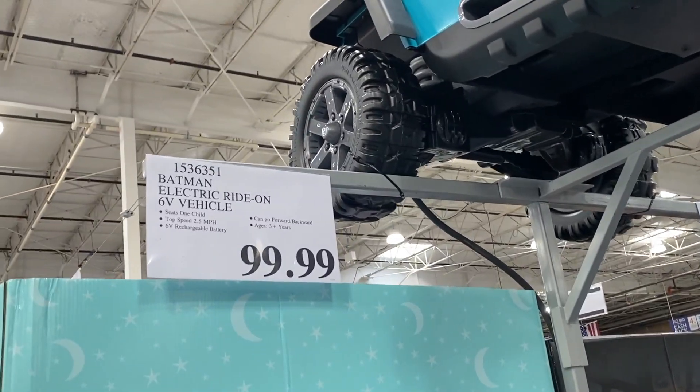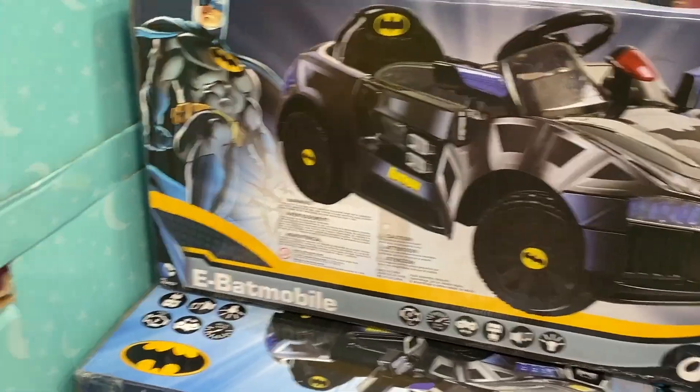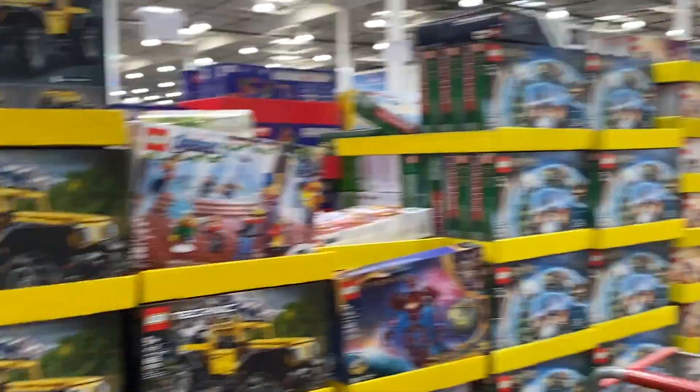How much is it? $99? About $100. Batmobile, Batman — all the Christmas toys.